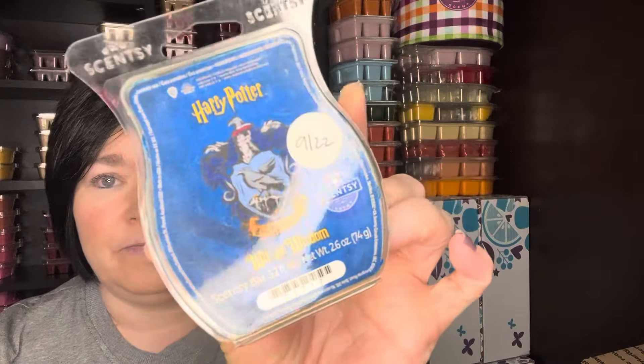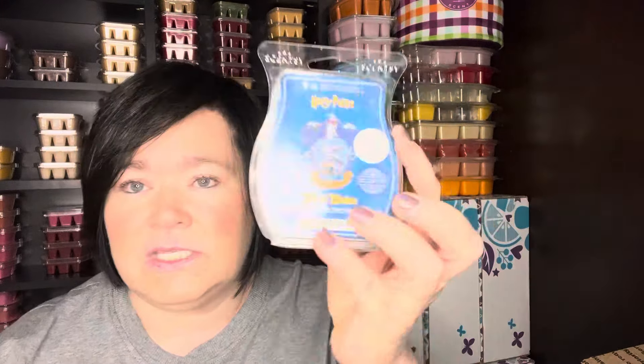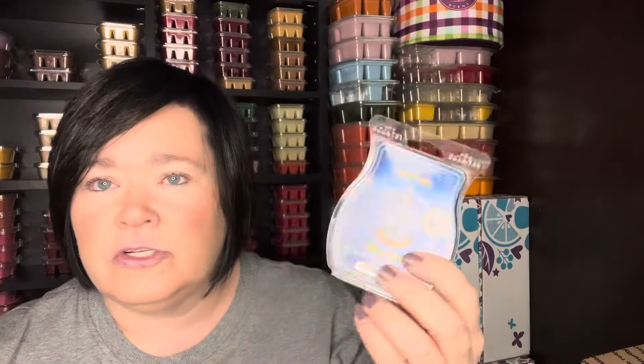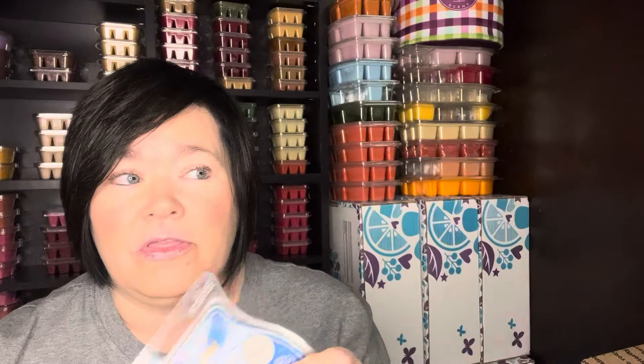This mix was really good — I know this is coming back: the Harry Potter Wit and Wisdom. This is one of those unique scents. It's definitely club worthy for me. It's leather — like leather bound books in a library. A lot of vendor wax has library scents, but this is Scentsy's version and it's fantastic. It's a strong performer and a great mixer.